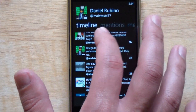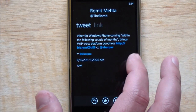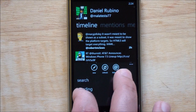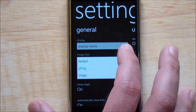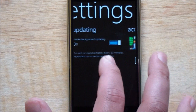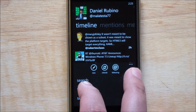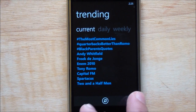Back out here — so that was under mentions. Under here, you have search, trending, and settings. Under settings, there's not too much: you have your channel, you can pick your image host like TwitPic, show maps, automatically show links, and updating — that's the background updating. So every 30 minutes it'll check to see if you have any incoming mentions. And then there's trending, which is sort of what you'd expect. For some reason, 'two and a half minutes' is trending — I don't know why.